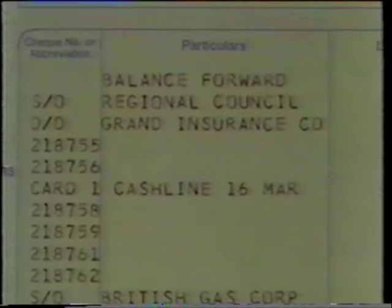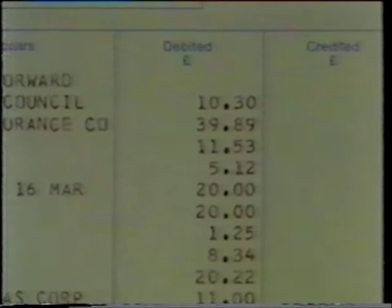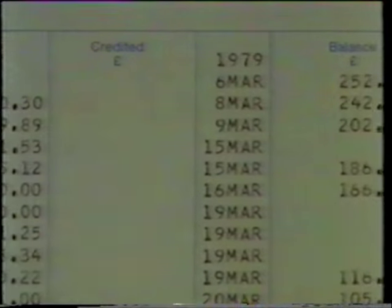Now, of course, all of the information is contained within the computer, and it produces on our behalf and for the benefit of the customer, statements on the transactions that they have carried out over, say, a period of a month. Such a statement as this, where we see the various debits that have come through the account, the various credits, and the resultant balances.